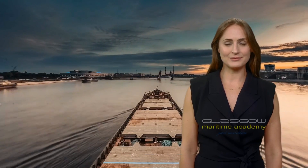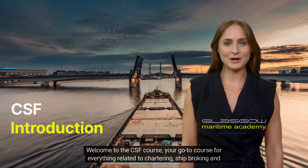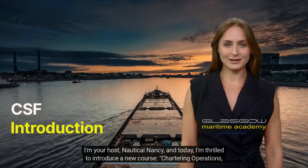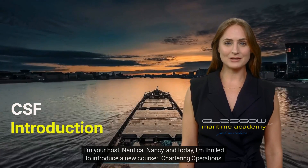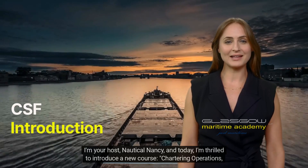Ahoy, Maritime Enthusiasts! Welcome to the CSF course, your go-to course for everything related to chartering, shipbroking, and ship finance. I'm your host, Nautical Nancy, and today I'm thrilled to introduce a new course: Chartering Operations, Shipbroking, and Ship Finance.